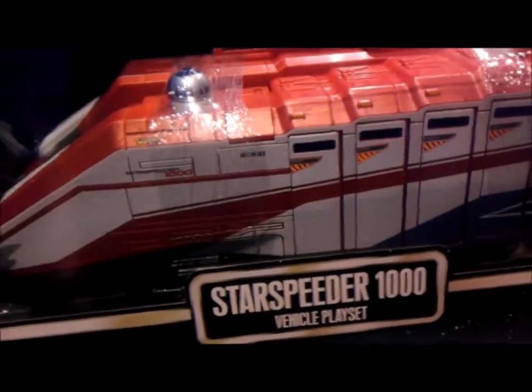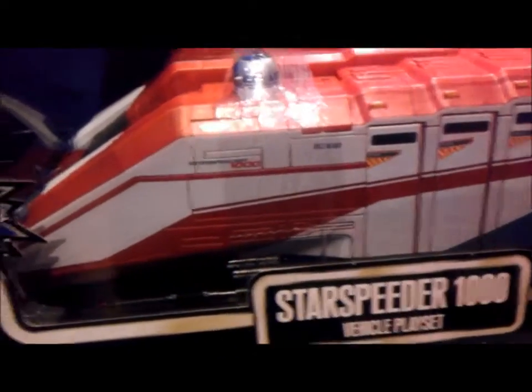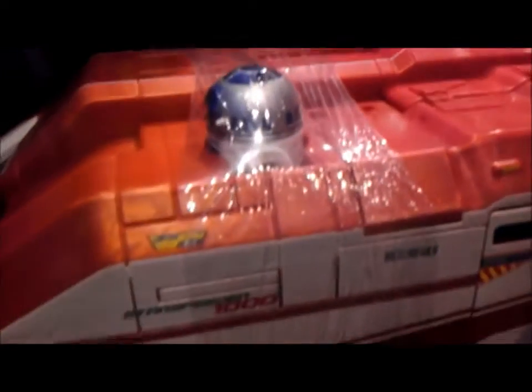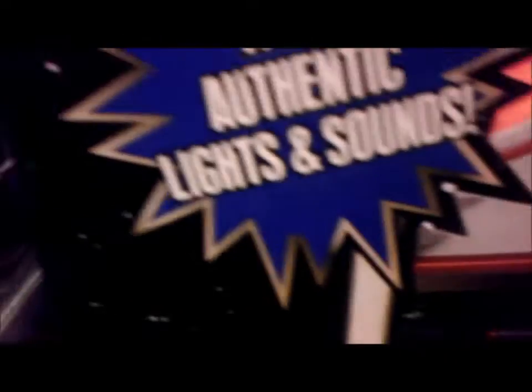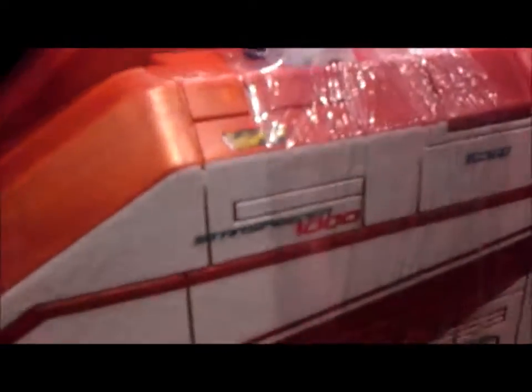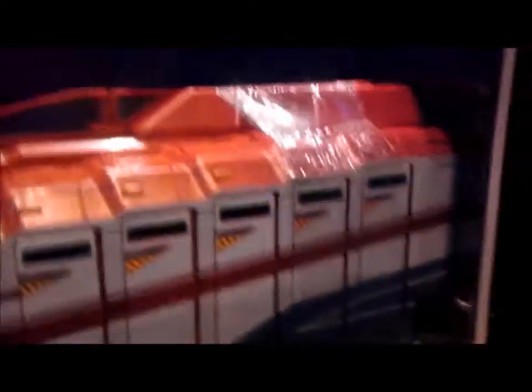Here's the new Starspeeder 1000 at Disneyland. It comes with R2-D2 — I got to see one over at the display case. This is really cool looking with authentic lights and sound. The R2-D2 isn't really a figure part of it, but he's cool. He'll fit in there and it'll look nice in there.